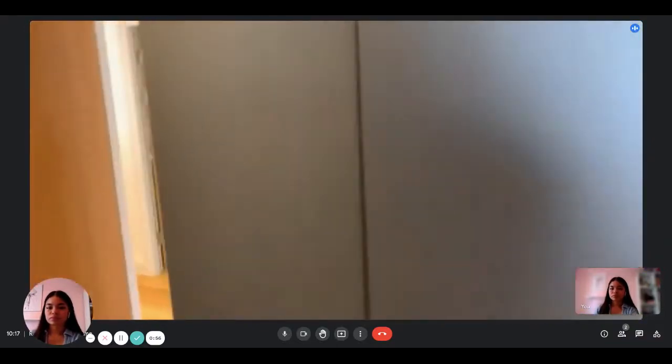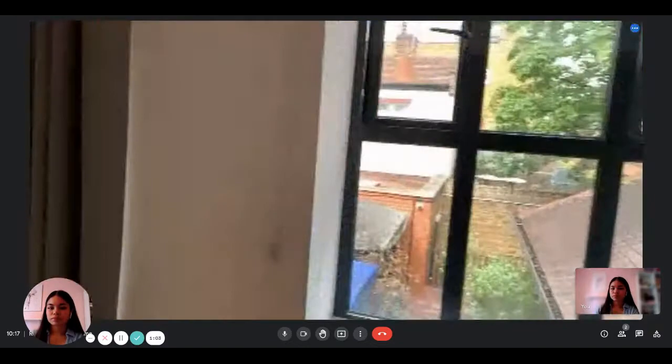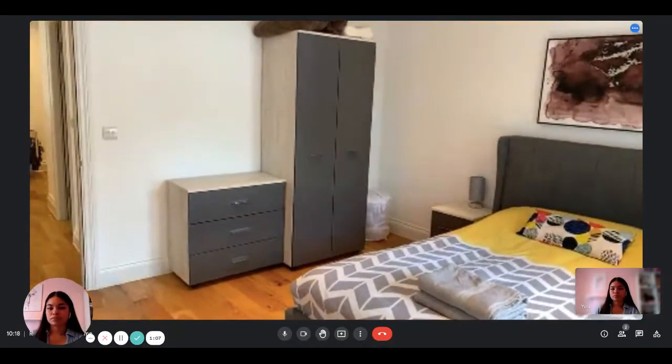There's cupboard space, and then into another bedroom here — that's a double bed and lots of space.